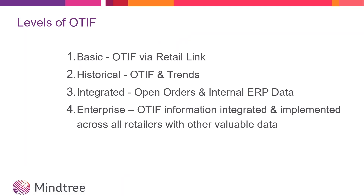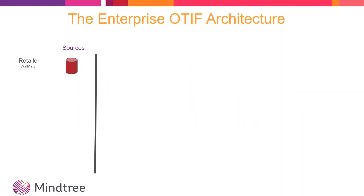We'll jump right into the four levels of OTIF. At the very basic level is just what you're getting from Walmart's Retail Link, and the next level is being able to provide historical OTIF information including trends. We talk about integrated OTIF as well, which would incorporate open orders and other internal ERP data, and then an enterprise version of OTIF which allows us to integrate other internal data but also data required to provide OTIF information for all retailers. At the very basic level you've got OTIF as just Walmart's Retail Link reporting, which pretty much everybody has the capability of doing today. Being able to integrate and leverage that other required data along with historical data is where we see the second and third levels of OTIF and where people are evolving.